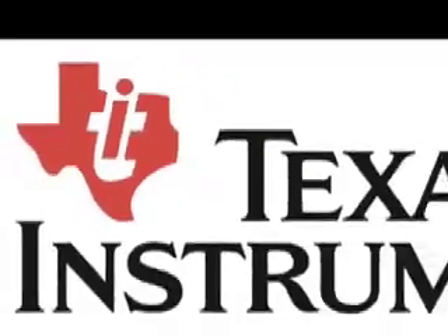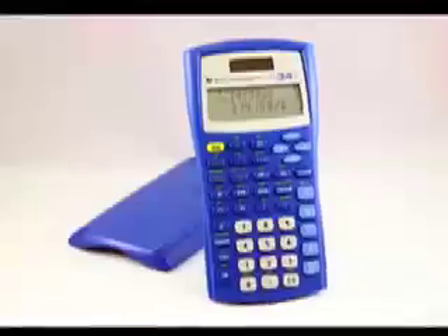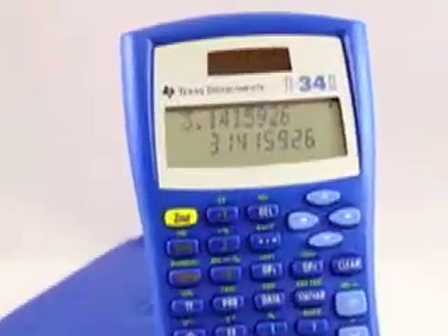Texas Instruments has invented many different calculators, one of which is the TI-34-2 Exploroplast Scientific Calculator.